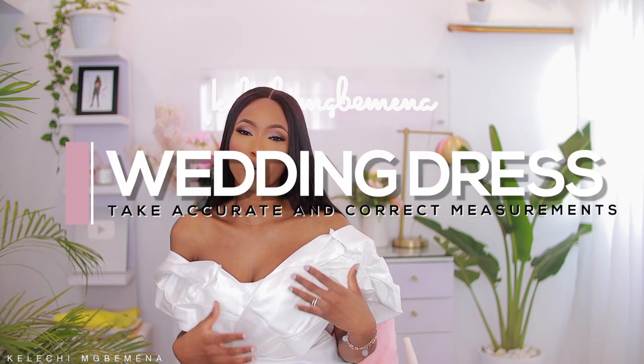Most designers will work with your measurements. If you're working with a designer that's based overseas, you definitely want to take your measurements — this is very important. Do not take your measurements by yourself. Don't do that. There's nothing as frustrating as making your dress and then not having it be your size and having to alter it over and over again. Take your measurements and make sure you get the most accurate ones. Get someone who is professional to do it for you.